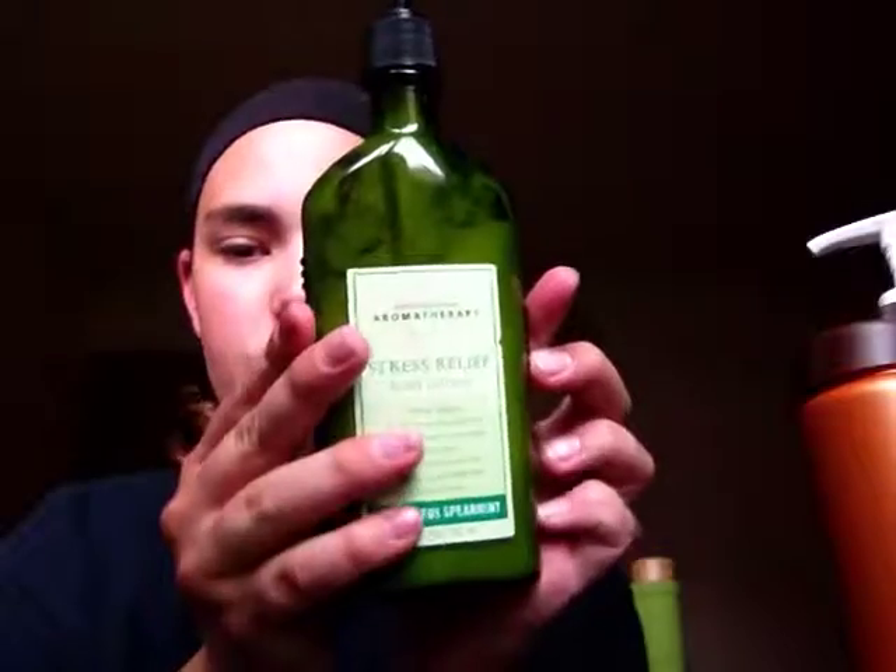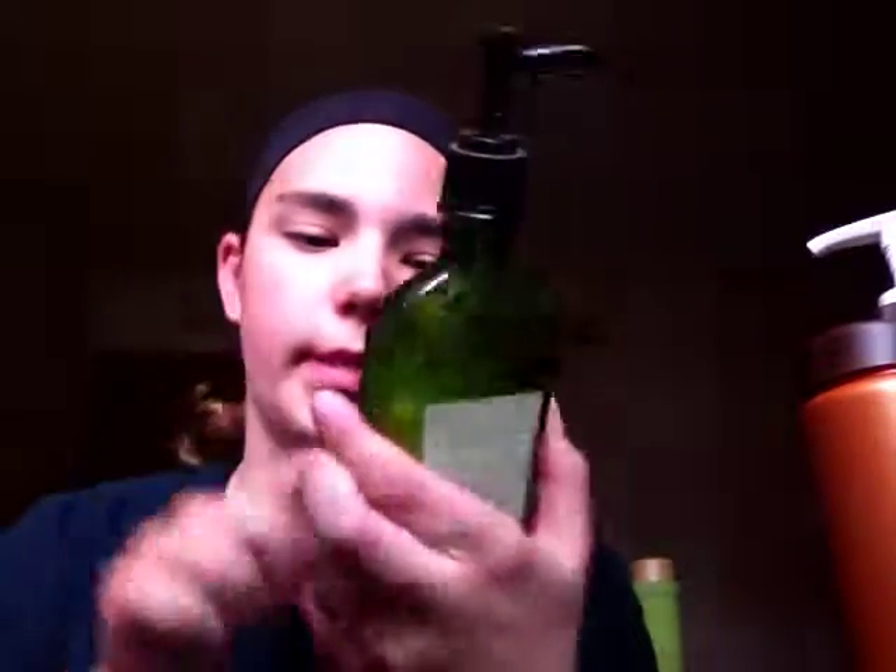Next is my Bath & Body Works Stress Reliever body lotion. My brother got this for my mom, but she doesn't really like lotion so I got to keep it. It comes in a glass bottle and it's green. It smells amazing — like spearmint, similar to spearmint gum.